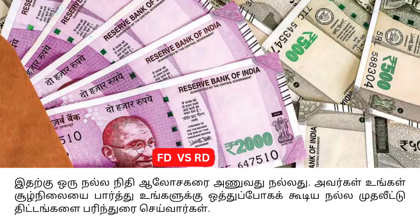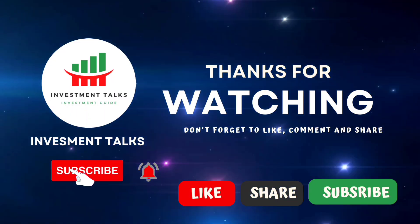So the main difference: Fixed Deposit requires investing in bulk, while Recurring Deposit allows investing a smaller amount regularly every month. That is the key comparison between the two. Thanks for watching — please subscribe to our channel.